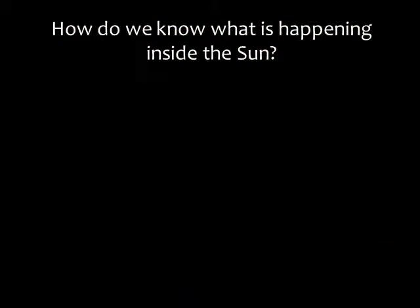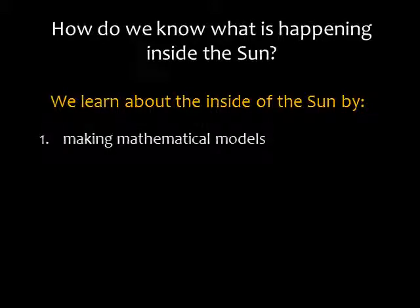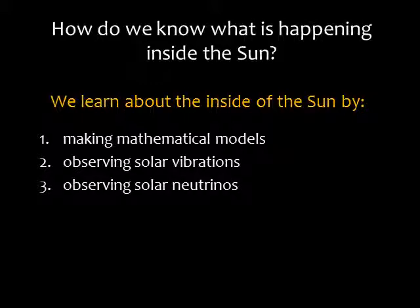So, how do we know what's happening inside the sun? It's not like we've been there for a visit. There are three main ways we study the sun's interior: we can make mathematical models, we can observe solar vibrations, and we can observe solar neutrinos.